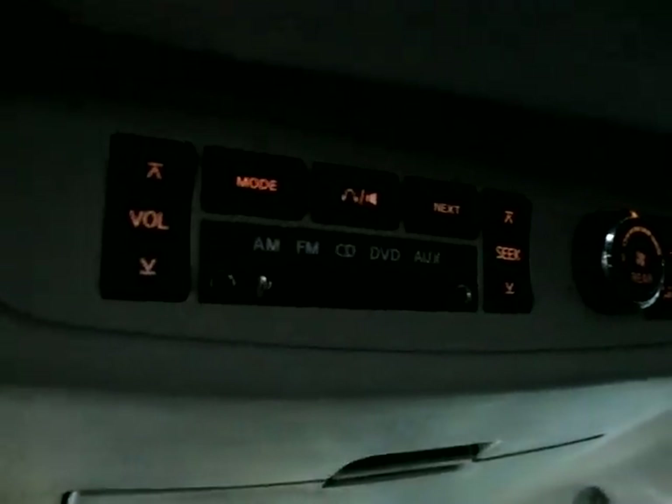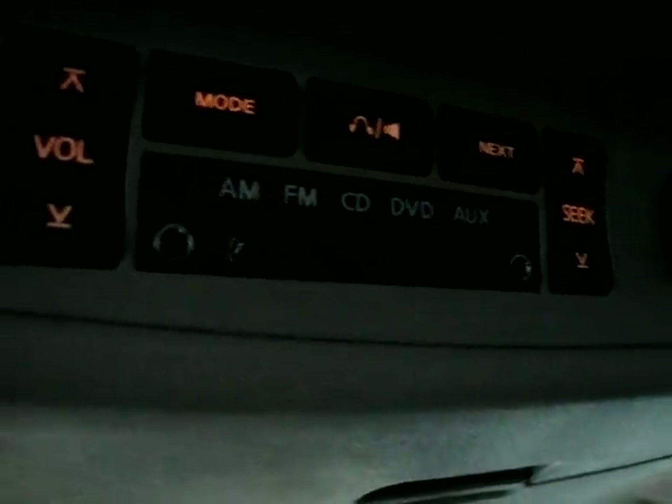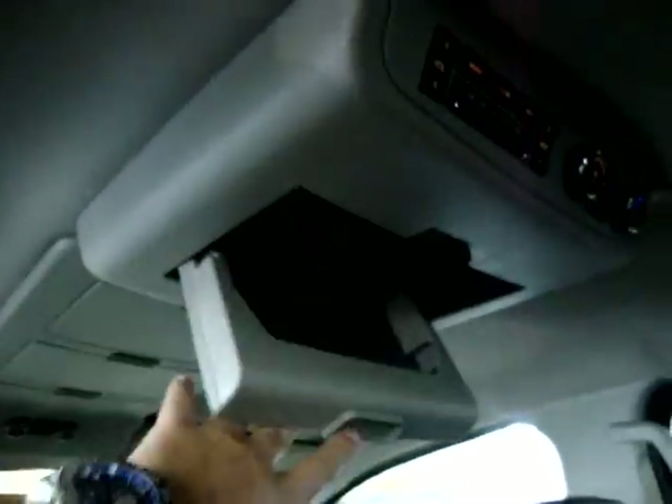Here are the controls for the rear row passengers for the air conditioning — they can control where it comes out, what temperature, or what speed. There are also stereo controls with audio and auxiliary inputs right there for the rear passengers. These vents serve the middle row passengers, and the rear row passengers have two vents of their own as well. Pull this out and you've got a cup holder and a power outlet.